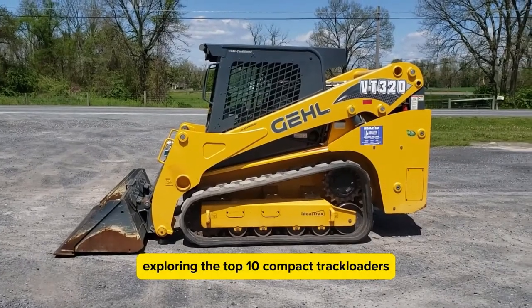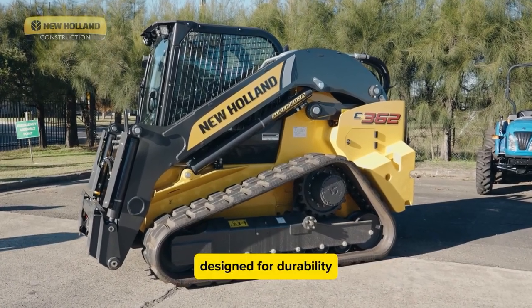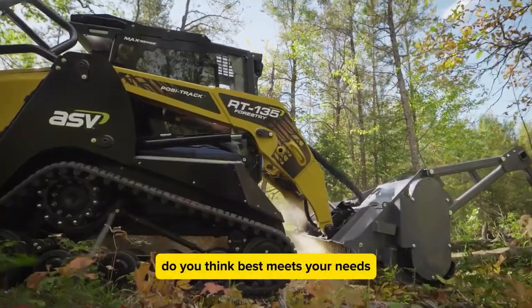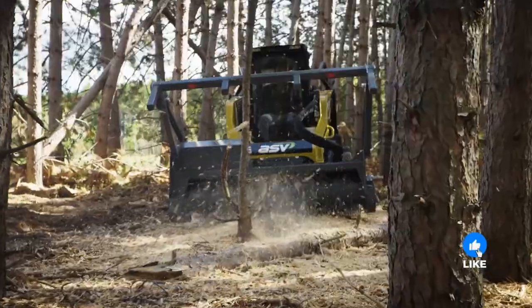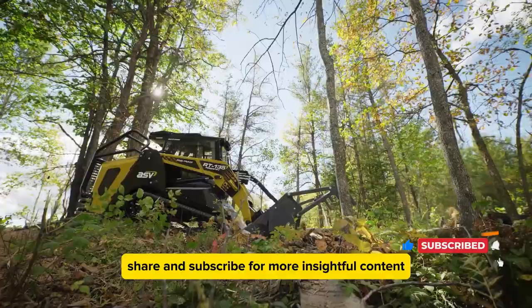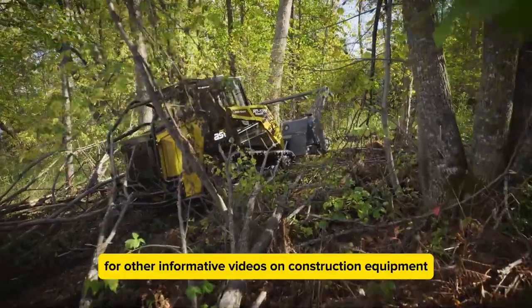Exploring the top 10 compact track loaders reveals a diverse range of machines designed for durability and performance in challenging environments. Which of these loaders do you think best meets your needs? Share your thoughts in the comments below. Don't forget to like, share, and subscribe for more insightful content. Check out our channel for other informative videos on construction equipment.